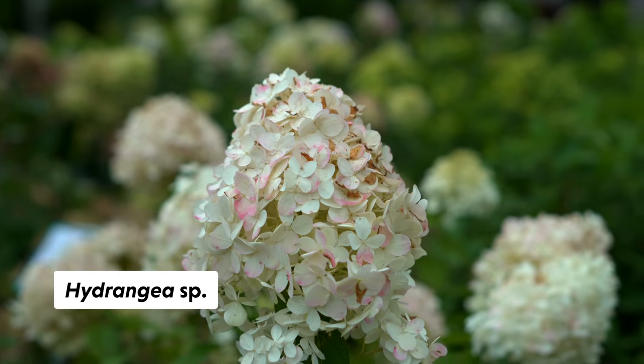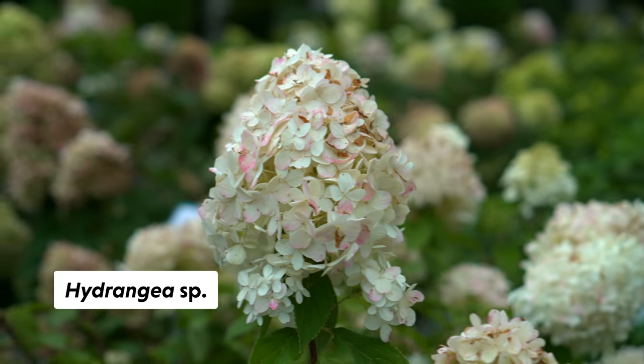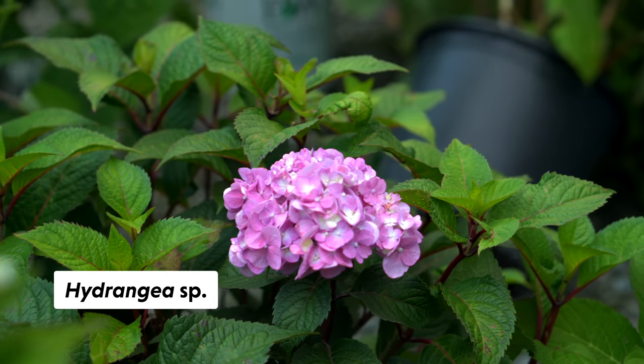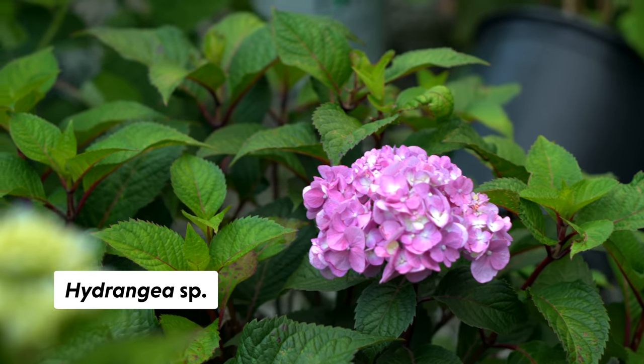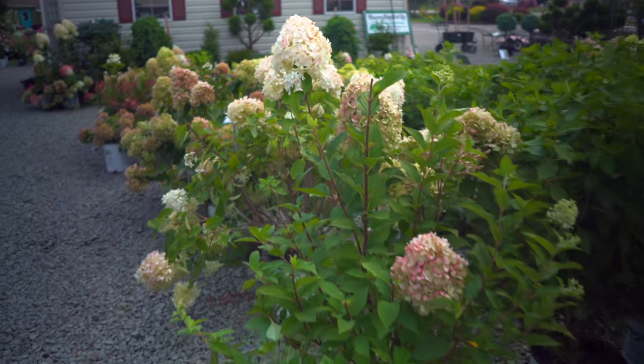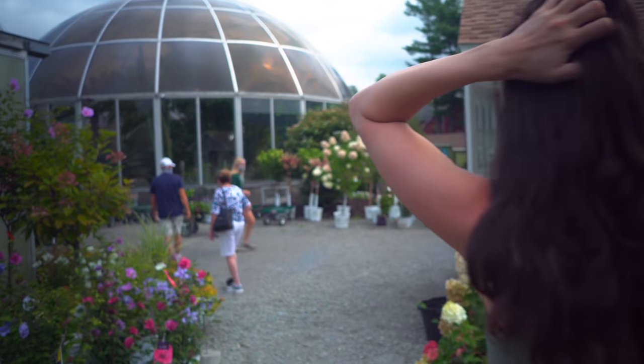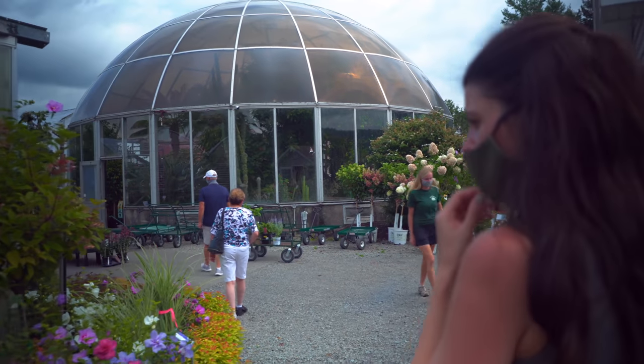Hydrangeas — people love hydrangeas. Depending on whether your soil is alkaline or acidic, the flowers can go more blue or red in color. So the same plant produces different results depending on the pH of your soil. Should we go check out some of the other flowers? Yeah, and then the landscape in the back.